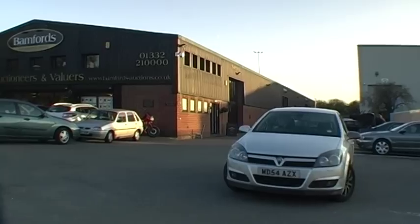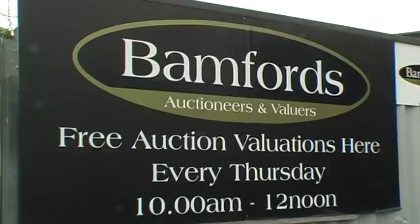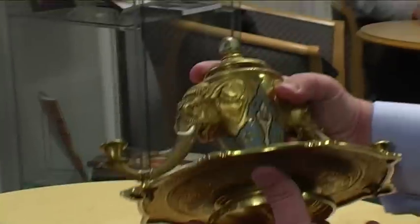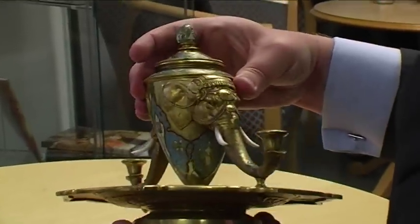James Lewis from Bamford's — thanks so much for coming. If you can bring your items to us, we offer a free valuation service at our auction house in Derby every Thursday morning and at our showroom in Matlock every Thursday afternoon. That is an absolutely fantastic object. If these times aren't convenient, we offer more valuation sessions at other locations — please check our website for details.